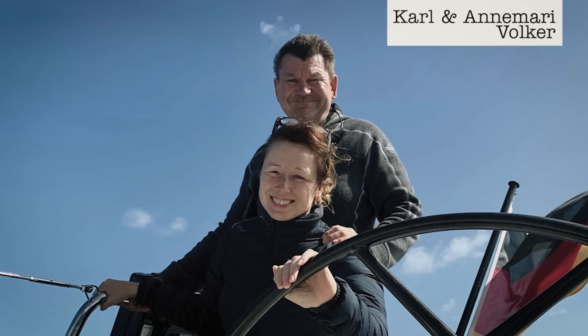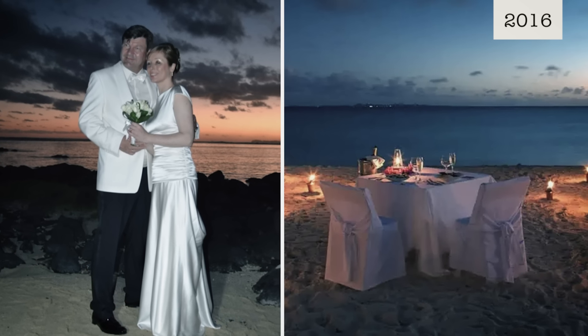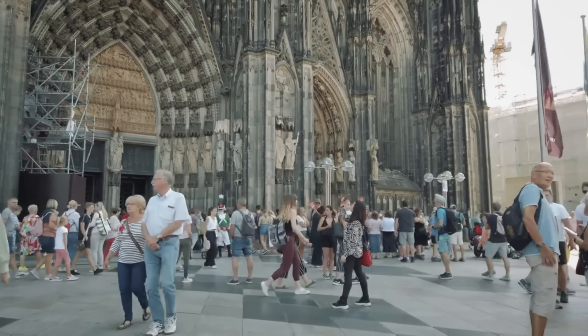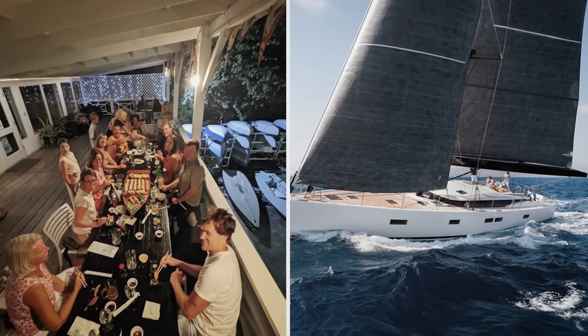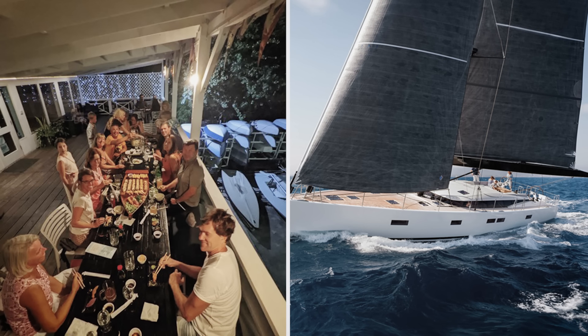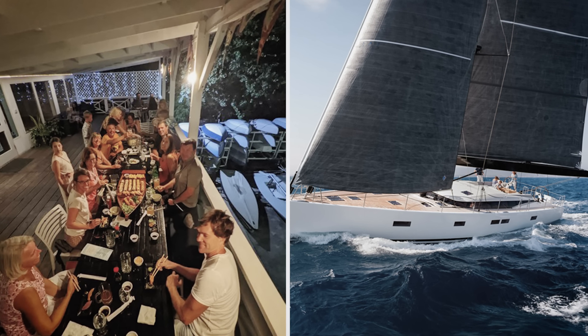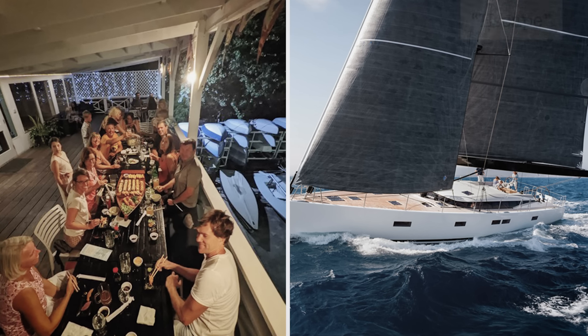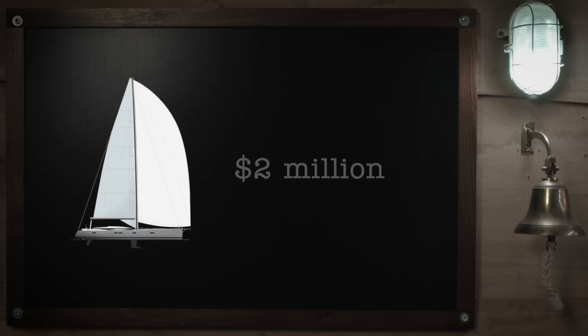Carl and Annemarie Folker have been together for almost 19 years. True to their adventurous spirit, they get married on a beach in Mauritius. In 2016, they make a decision to give up their corporate life in Cologne, Germany and follow a dream to sail around the world. Even though their friends and family think it's crazy, Carl and Annemarie commission the production of sailing vessel Escape. The model CNB66 is a luxury yacht with a price tag of almost $2 million.